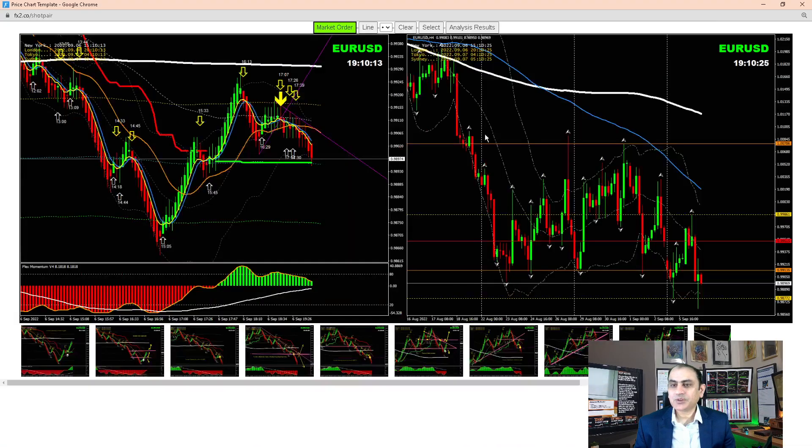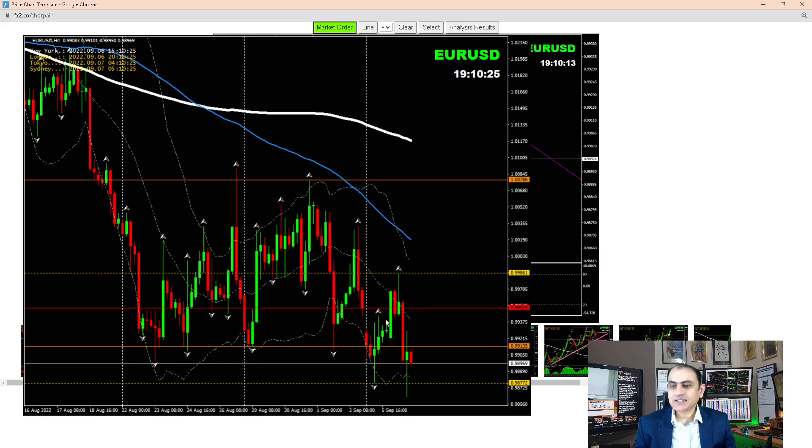Looking at the Euro/USD on the four-hour chart, at the Asian session we had a beautiful long breakout trade. Then at the London morning session, when price hit the major resistance level — you can see a third touch — we had a short trade and banked amazing profit. As soon as price hit the major support level, we also had a counter long trade.